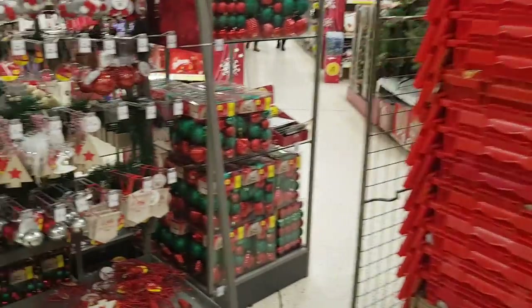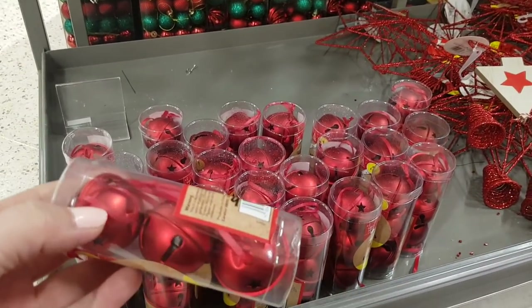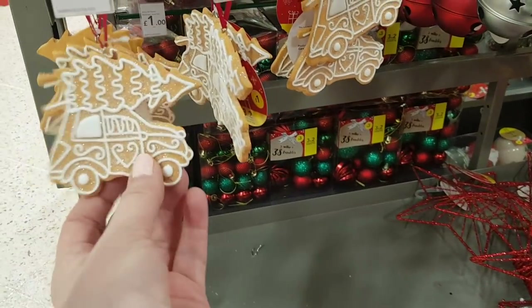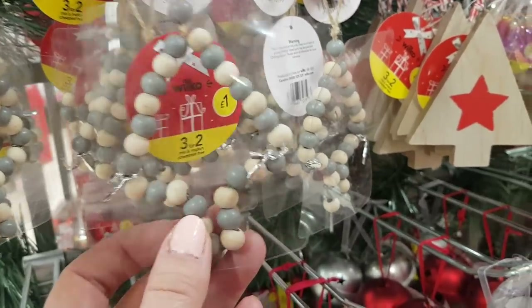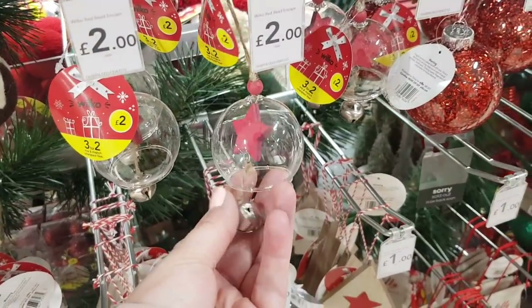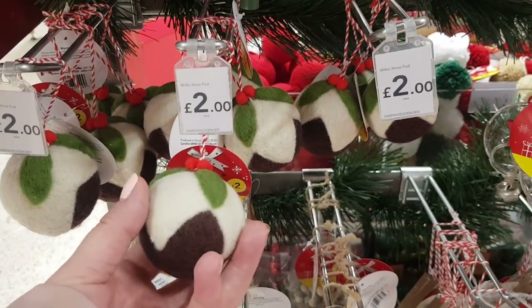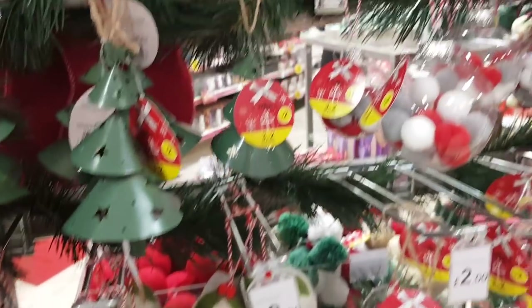They seem to be still putting a few bits out, so we'll just have a look at these decorations. You can use these for wreaths and all sorts of decorations — you don't have to just use them for Christmas. They're quite cute; they're like gingerbread, and they're a pound. That one looks like a bracelet — also a pound. There are some glass baubles with a star inside and a felt pudding.